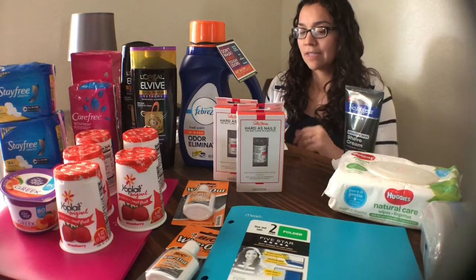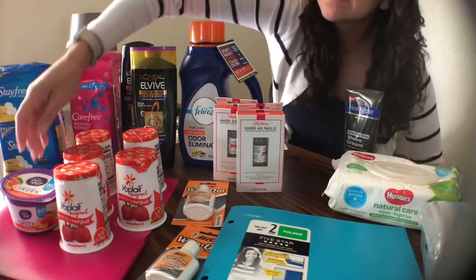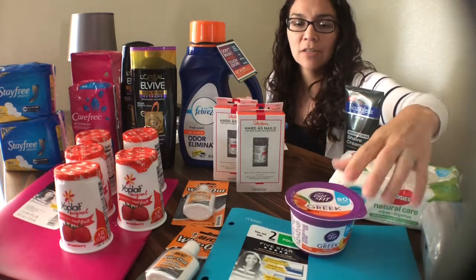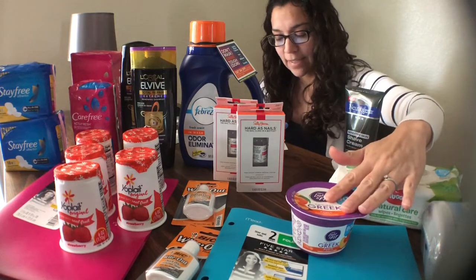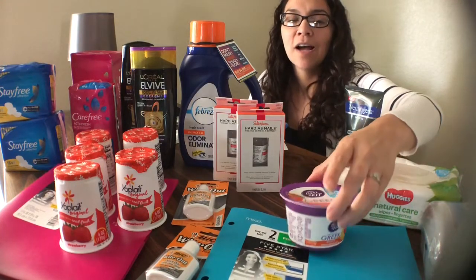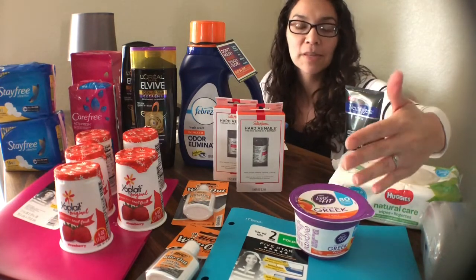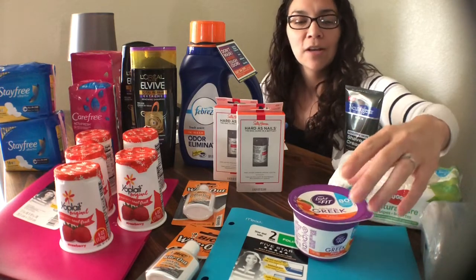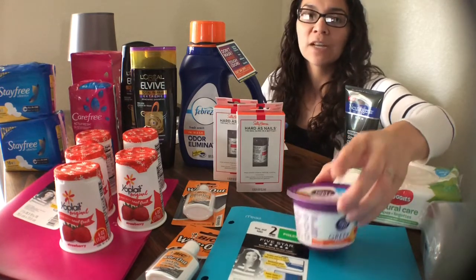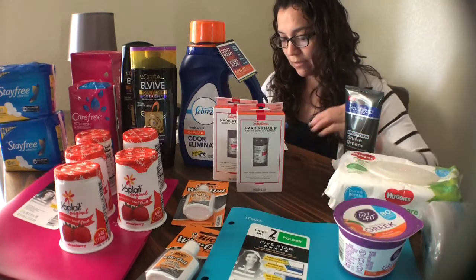I also got the Dannon Light & Fit Greek Yogurt. I thought it was going to be $1 but it ended up being $0.86 at the store. There was a $0.50 printable manufacturer coupon, which is no longer available, so I didn't use it — but the lower price worked out in my favor anyway. I paid $0.86 at the store, then submitted to Ibotta for a $0.50 rebate, leaving this to be $0.36 after rebates.